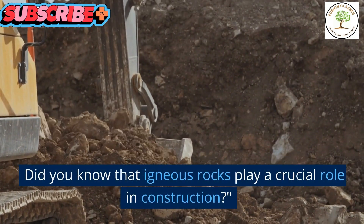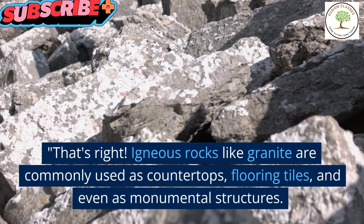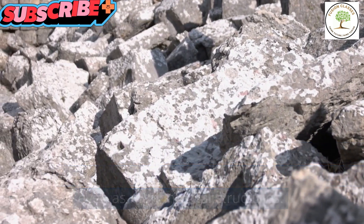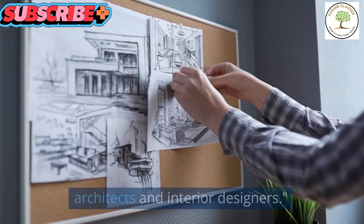Did you know that igneous rocks play a crucial role in construction? That's right! Igneous rocks like granite are commonly used as countertops, flooring tiles, and even as monumental structures. They bring elegance and strength to our homes and buildings, and they're a favorite among architects and interior designers.